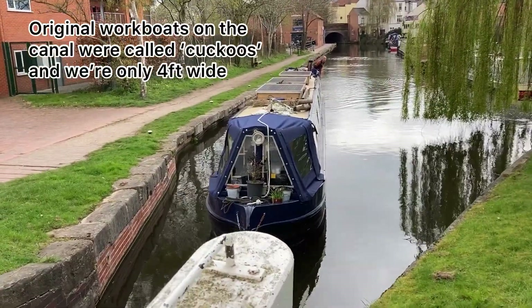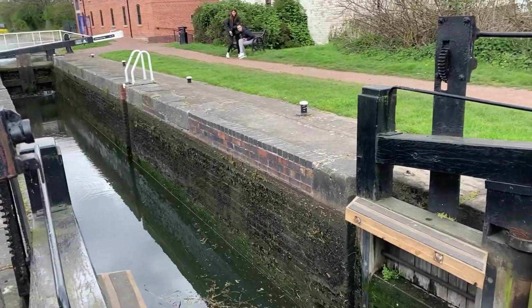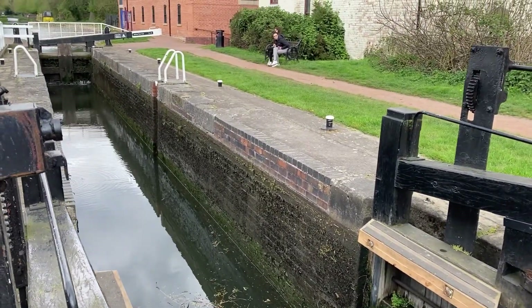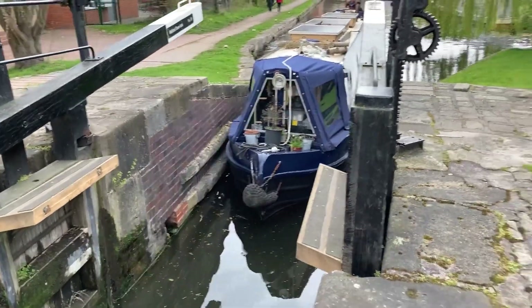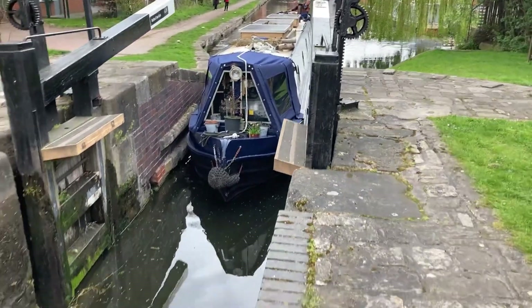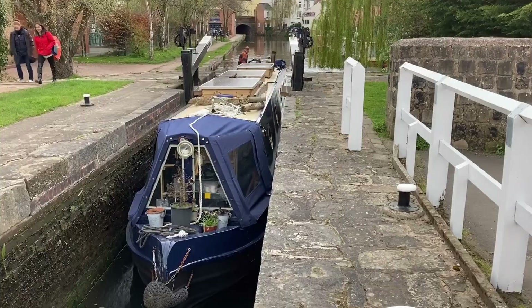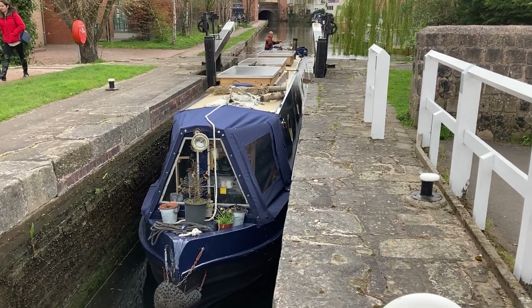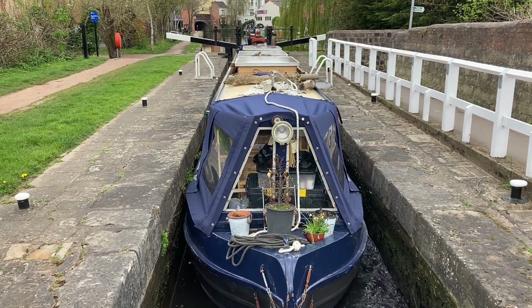This is Retford Town Lock — it's the narrowest lock we've ever done. I don't think we've done one this narrow before; it is literally just the width of the boat.